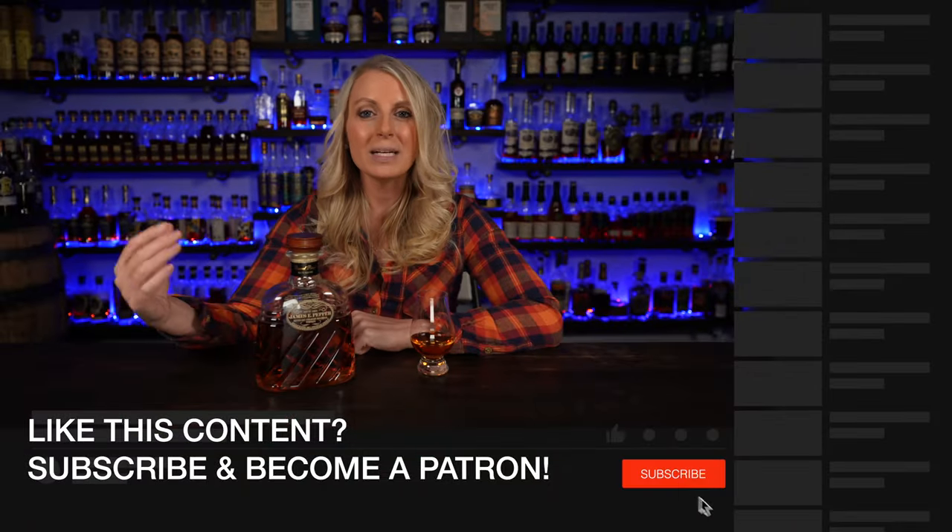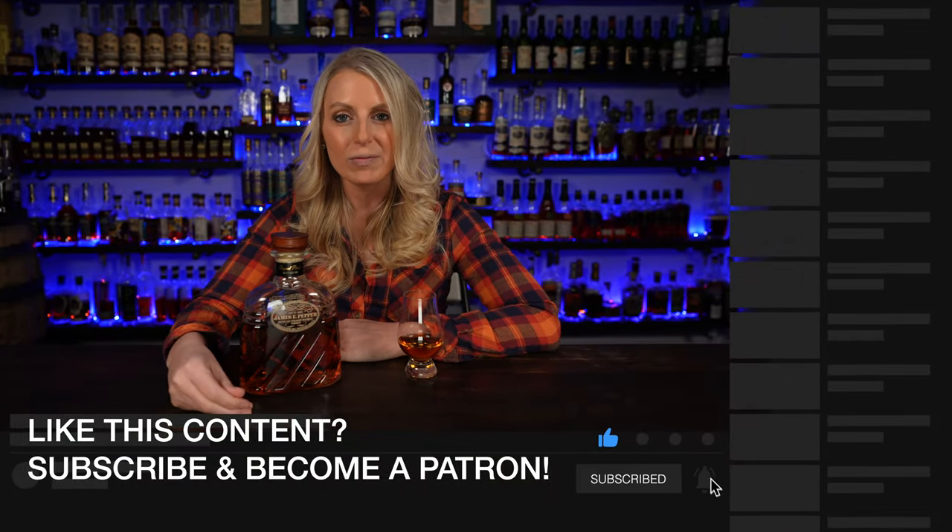Thank you guys so much for being here. If you have not subscribed yet, be sure to hit that subscribe button, leave a comment, let us know what you think, and be sure to check out all of our other reviews. Now for this review, let's go.